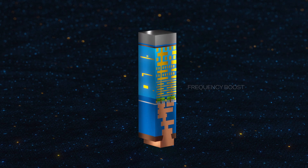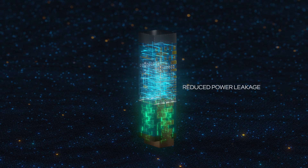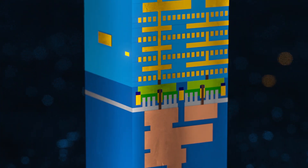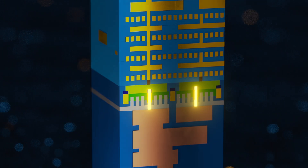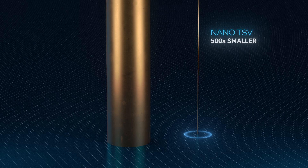The overall result is a significant frequency boost at the IP block level and a reduction in power leakage. The connection to the transistor layer is made through an innovative nano TSV, or through-silicon via, which is 500 times smaller than TSVs used in today's most advanced packaging technologies.